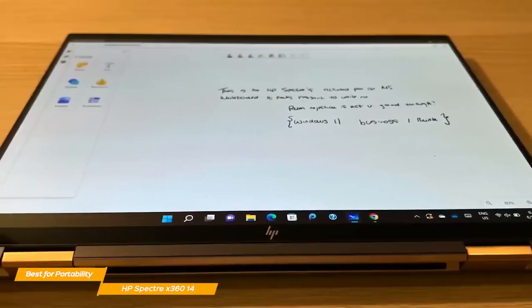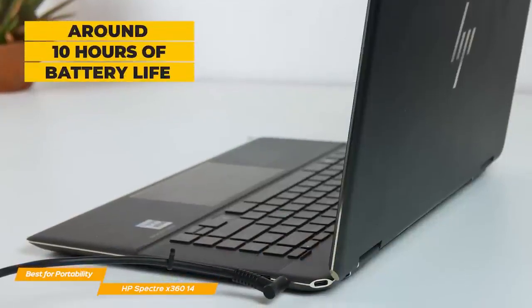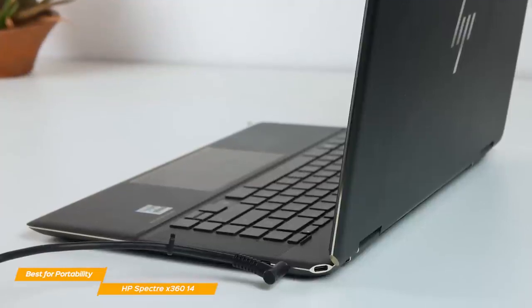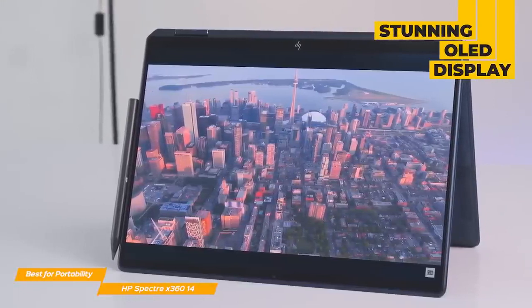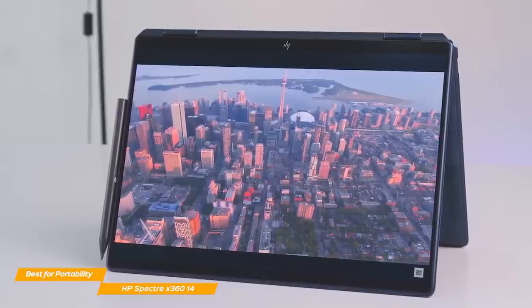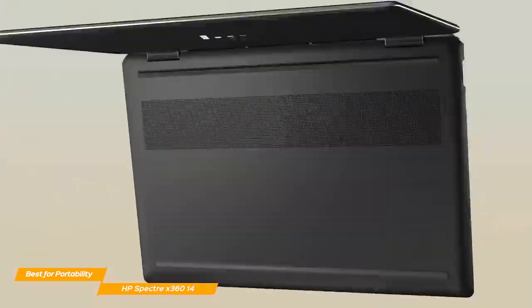The battery life is surprisingly good on the Spectre — with an average of 10 hours on a full charge with continuous use, it's an outstanding achievement by HP for a 2-in-1 laptop of this caliber. The Spectre also has a stunning OLED panel with a 3:2 aspect ratio, rich colors, and excellent brightness, making it a great choice for artists or photographers who need a crisp panel.